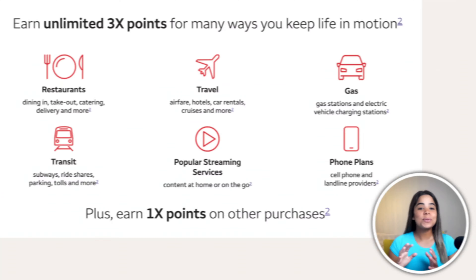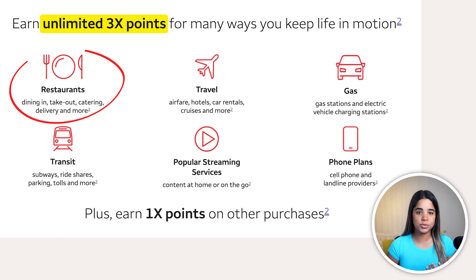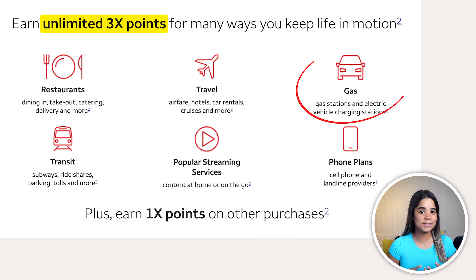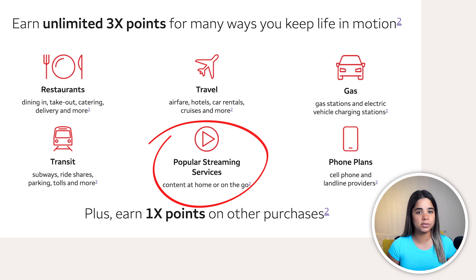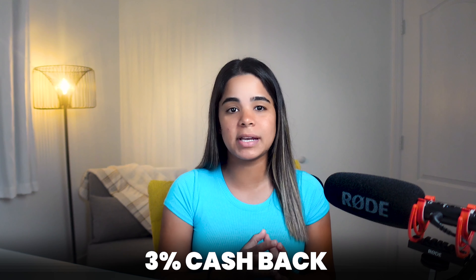This card currently offers a sign-up bonus of 20,000 points after you spend $1,000 in the first three months, which is a $200 value, and they're also offering zero intro APR for 12 months on purchases. So if you're looking to make a big purchase, you can use this card to earn a free $200 and pay without interest for a full year, as long as you make your minimum payments on time.